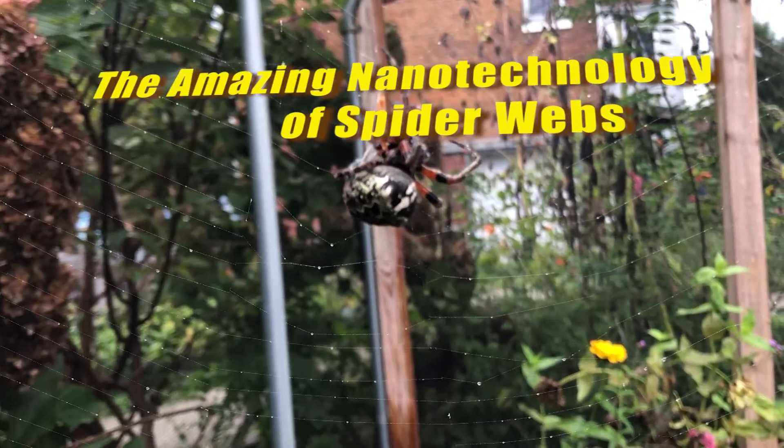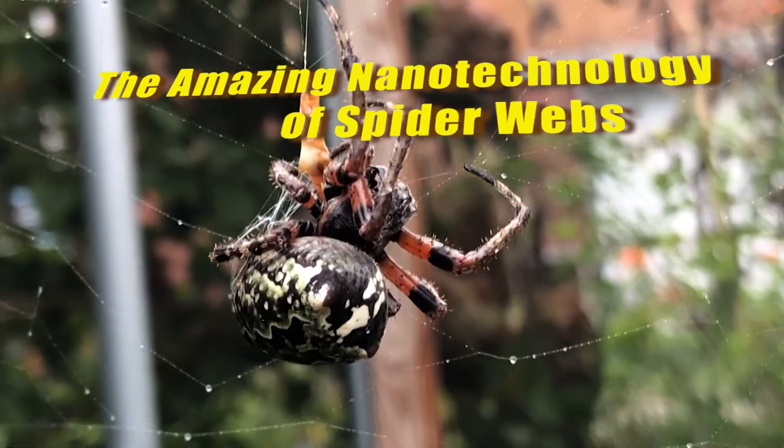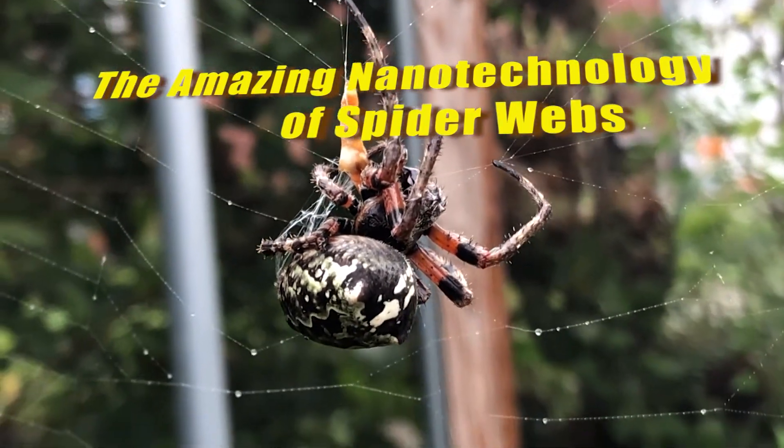Today we're going to talk about the amazing nanotechnology of spider webs, sharing some really amazing images collected in our electron microscope.